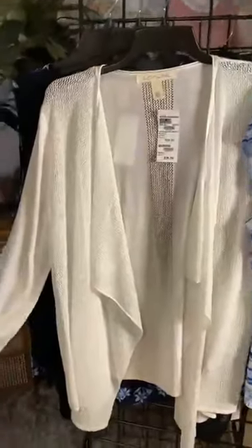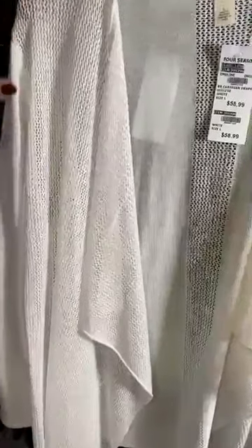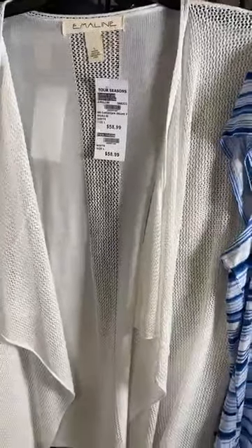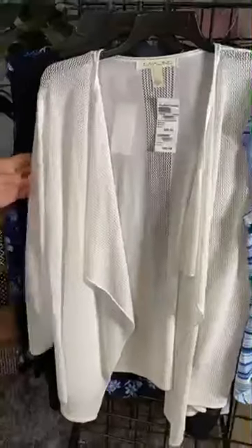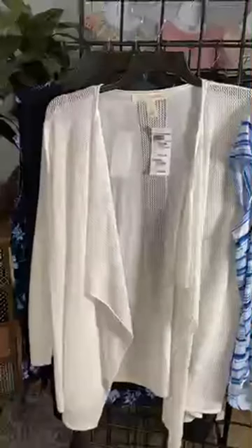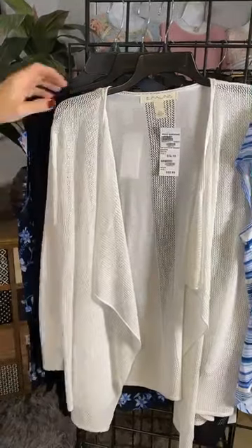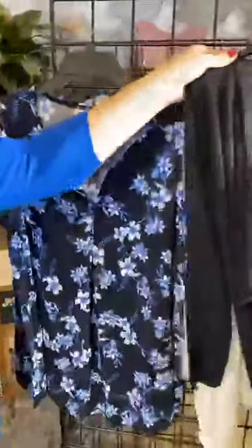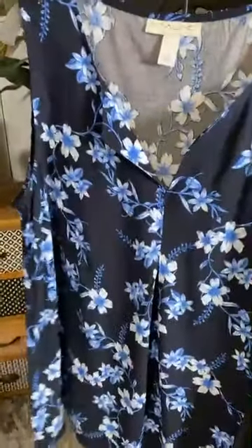The mesh open cardigan I was wearing — we have this all year long in white and black. This is something we call replenishment because we keep selling it over and over again and more and more people are discovering it. It's such a great piece — keep it in your car, great for an airplane, train, car, or even in your desk drawer. This is a piece you can put on with any outfit in your wardrobe. I love the black as well.